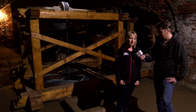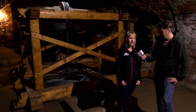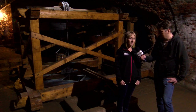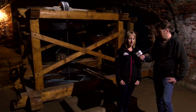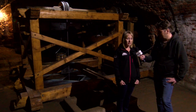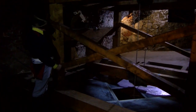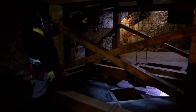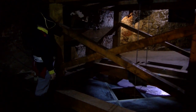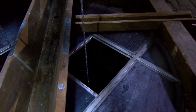Studni fortecznych w całym kompleksie Twierdzy Srebrnogórskiej było aż 9. Miejsce, w którym jesteśmy, to studnia wydrążona w skale, która ma około 60 metrów. Najgłębsza jest na forcie Spitsberg i ma aż 80 metrów.